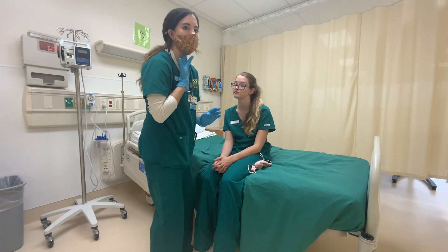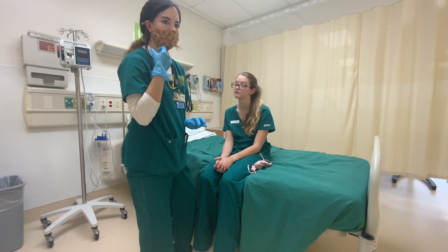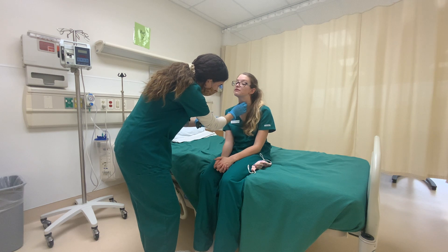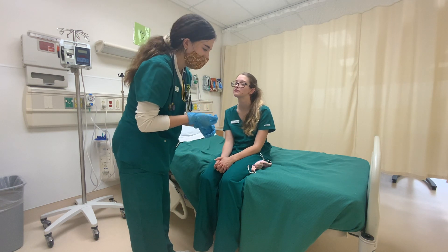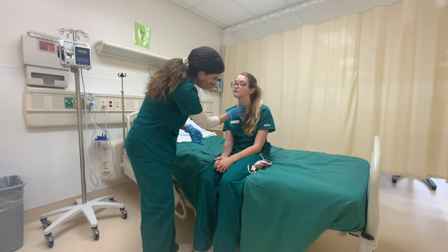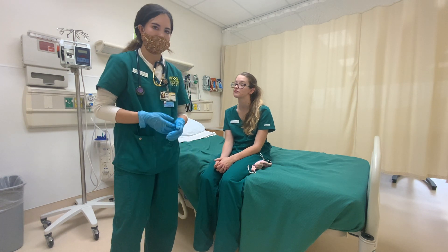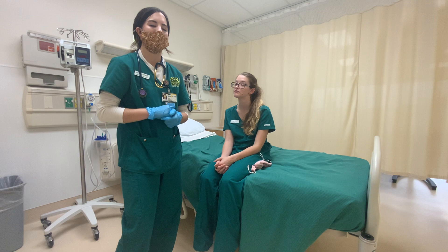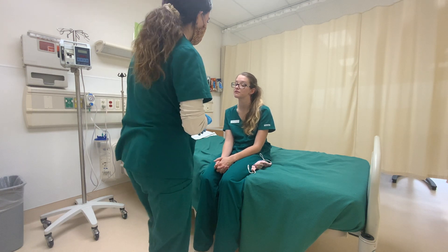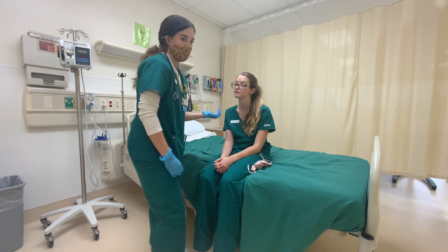Now I'm going to assess her thyroid as well as her trachea and make sure her trachea is aligned. Her tracheal alignment is good — it's in the center of her neck. Her thyroid shouldn't be palpable, which it's not — that's good. If it was, you might refer the patient for further testing, as it could indicate a thyroid problem such as Graves' disease.